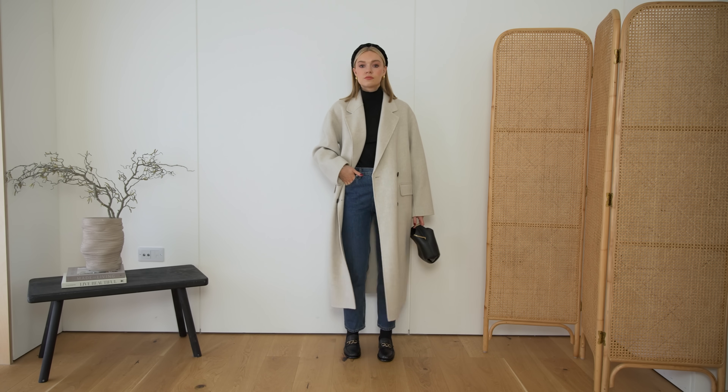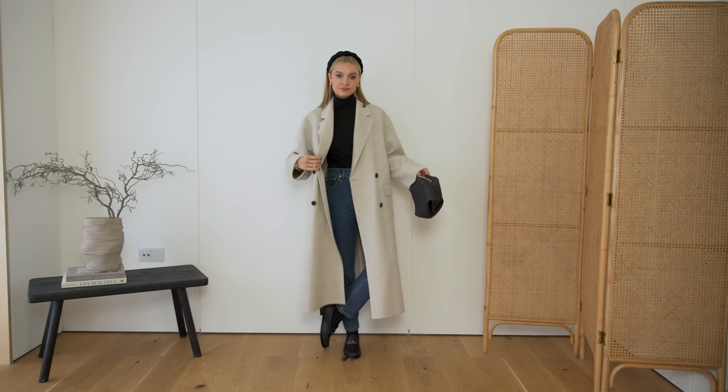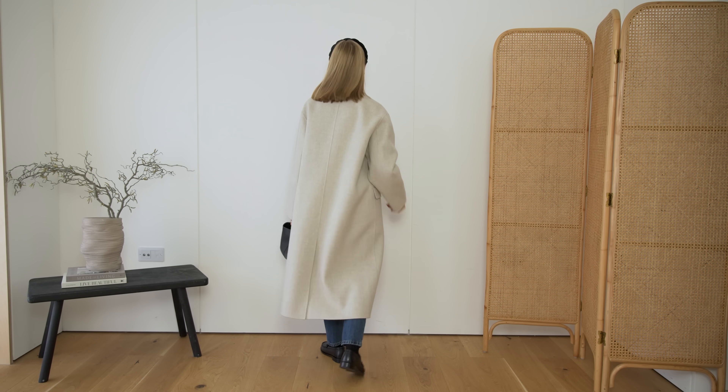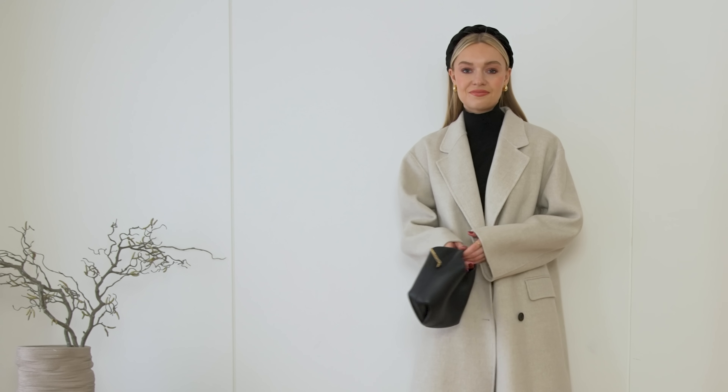Finally, number five — and I thought this was quite a fun one — is to add a headband. I think it's just such a preppy accessory. It doesn't have to cost lots; you may already own a collection of headbands. I just think they instantly look chic. You can keep all your layers and cosy pieces on, but it just gives a lift to your outfit whilst not taking away from any of that warmth. I've got one here from Amazon — I'll try and link it below. Really affordable, but it lifts the outfit so much.